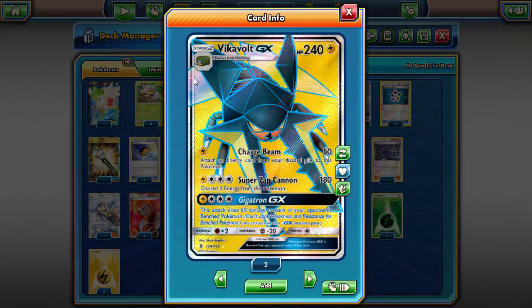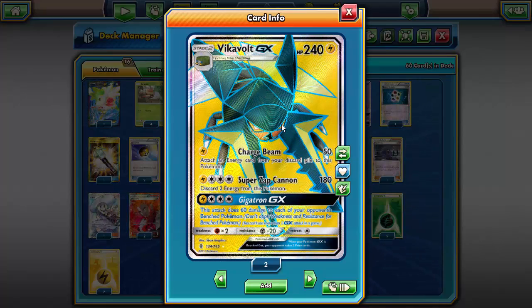The attack this deck is centered around is Super Zap Cannon, which requires you to discard two energy from this Pokemon as a cost. It's four energy total, so pretty expensive — however, that's just two manual attachments and a single Strong Charge, so you get it powered up very quickly. Charge Beam is also solid: for a single energy you do 50 damage and attach an energy from your discard pile. With a Choice Band, that's potentially 80 damage for one energy.